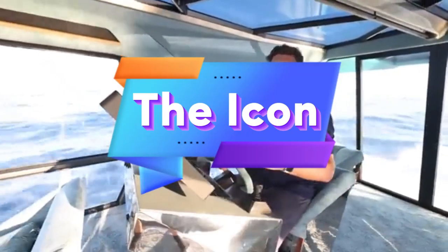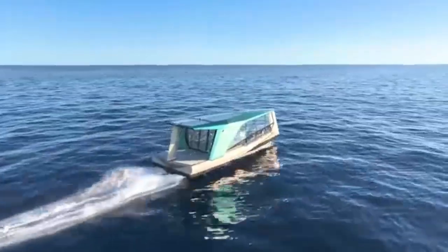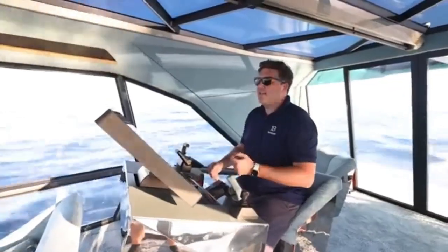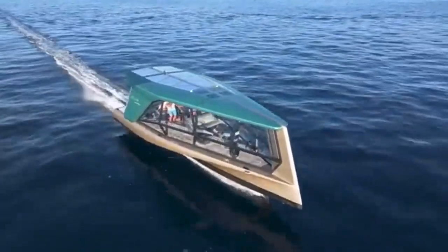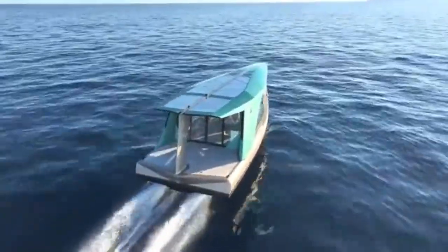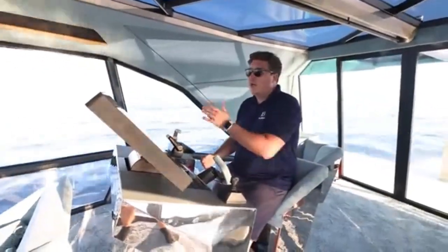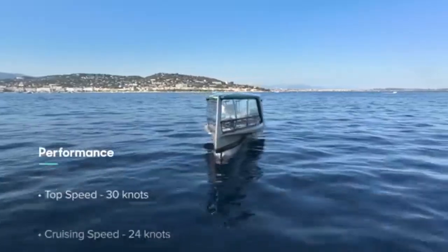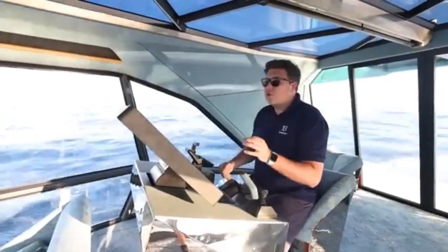The BMW Icon is a sophisticated all-electric yacht that redefines luxury boating with sustainable design and cutting-edge technology, tailored for silent, emission-free cruising. The Icon merges BMW's iconic elegance with advanced electric propulsion, appealing to eco-conscious owners who seek both environmental responsibility and high-end luxury on the water. With powerful electric motors, it offers smooth, quiet rides that preserve the tranquility of the marine environment, crafted to reduce its carbon footprint without compromising on performance or comfort.